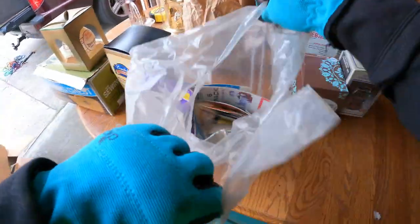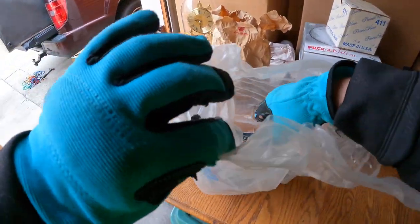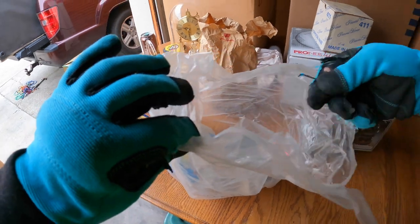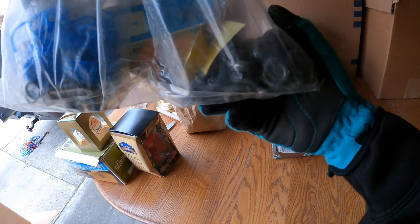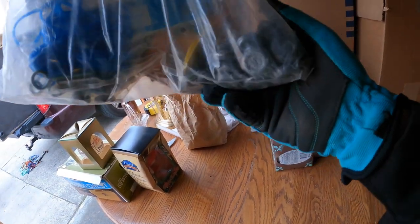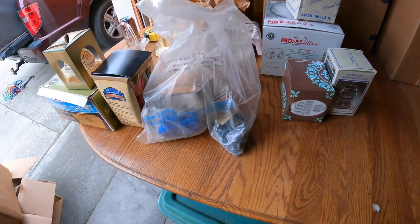Now this bag here — this is a bunch of fishing stuff. Gotta be careful — got some hooks in there. A whole bunch of fishing hooks and a ton of weights. That's good because I have some fishing lots we'll add that to. Very nice.